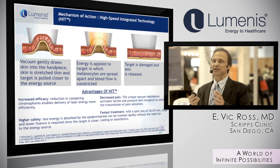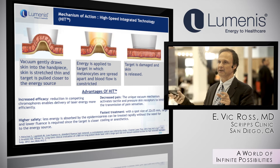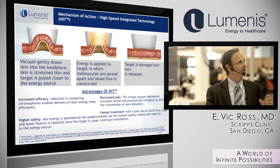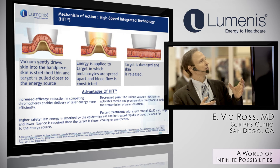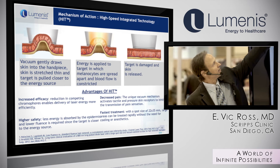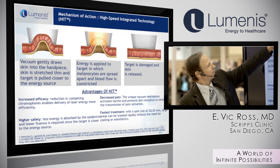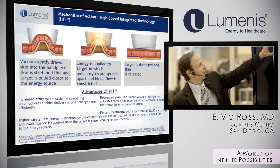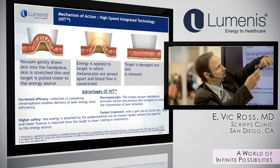The high-speed handpiece is a very different animal at 22x35 millimeters — much larger. It employs suction and photon recycling to provide more epidermal protection and to get the hair follicle closer to the diodes. The suction actually brings the follicles closer to the diodes.